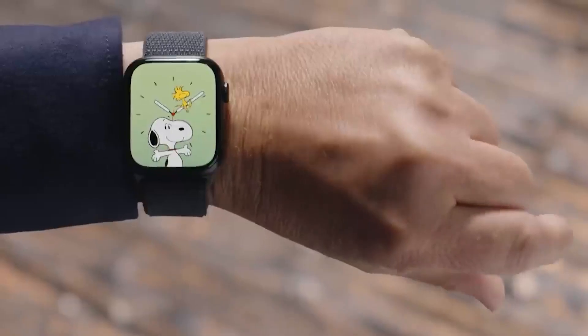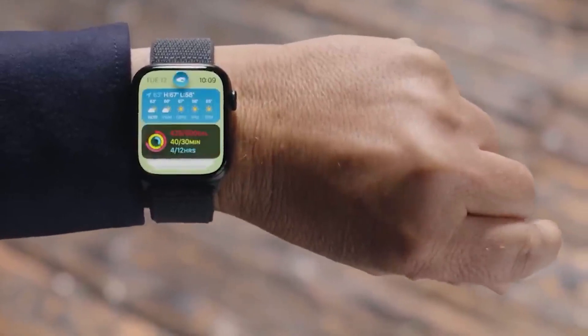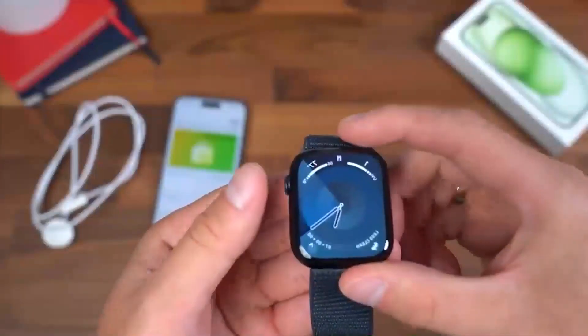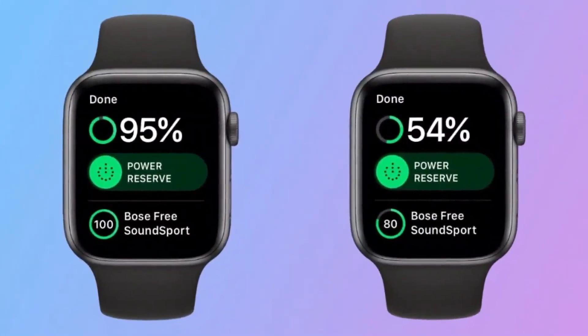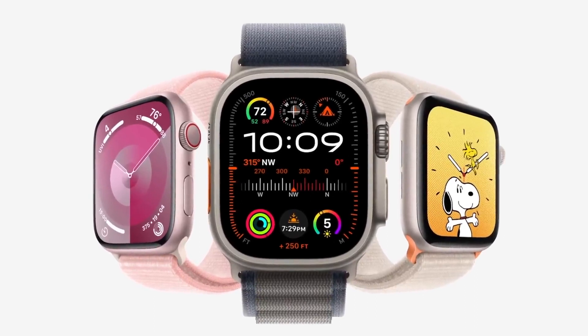It may take a few days to assess any changes in battery life. As for my older Apple Watch, which I used before getting the Apple Watch Ultra, its battery health is still at 93% after a full year of use, while my Apple Watch Ultra remains at 100% after a year. Charging them every night seems to work well, especially for the Ultra.